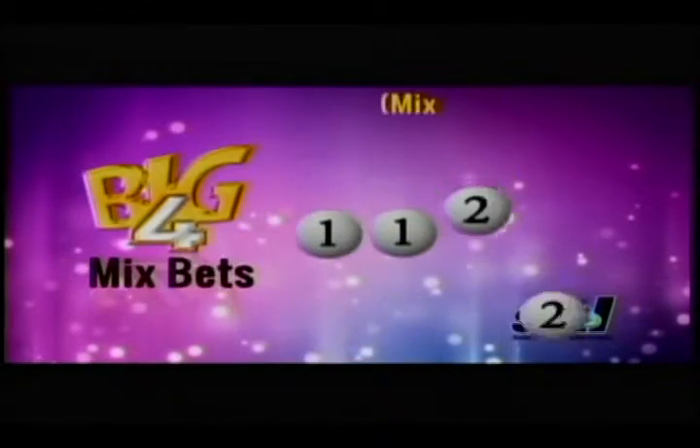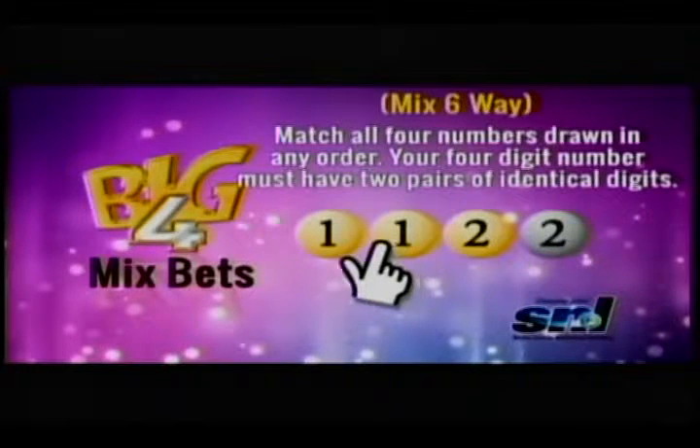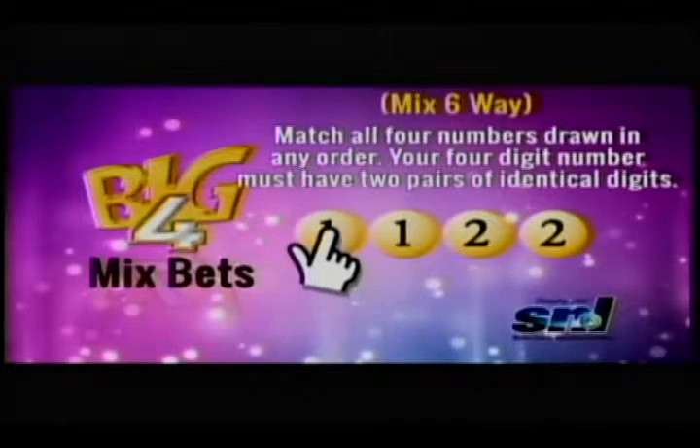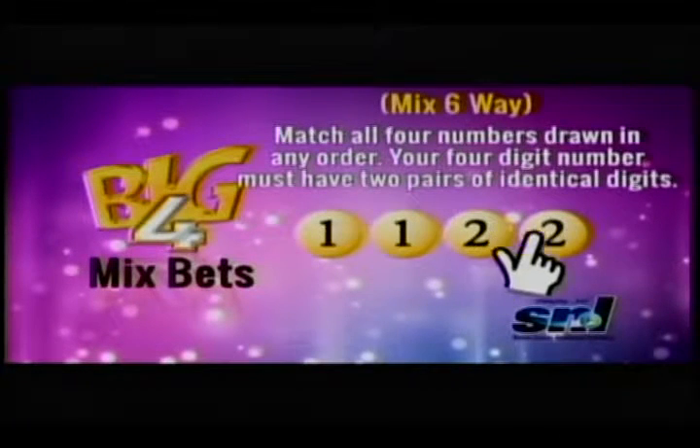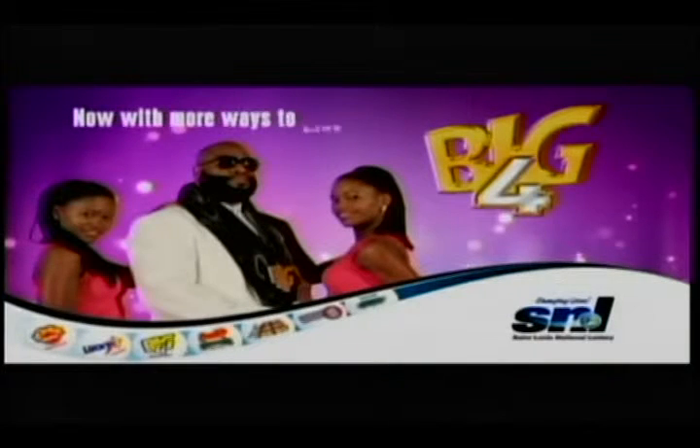Who is the man who could make you win big? Yes! I'm talking about Big Four, baby. Big Four has even more ways to play and win. Mix six-way: match all four numbers drawn in any order. Your four-digit number must have two pairs of identical digits — for example, 1, 1, 2, 2. Big Four! It's an easy score from St. Lucia National Lottery.